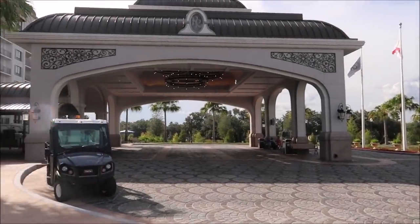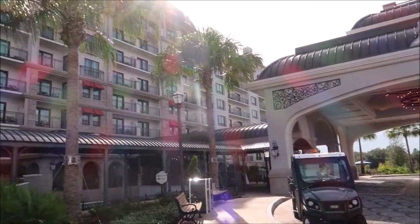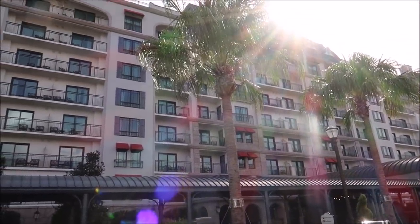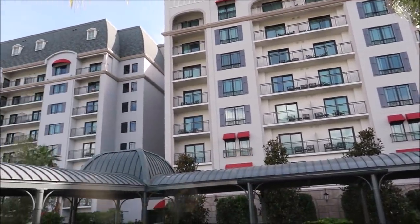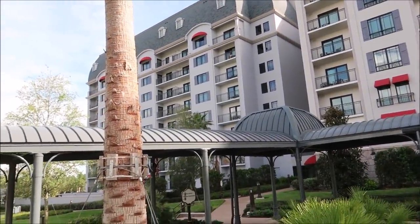Hey friends, today is our third stop on our epic Disney World Resort hopping staycation. I'm really excited for this resort because I've only been inside of it like three times, so to actually stay here, that's pretty awesome. The resort I'm talking about is the newest Disney World Resort - the Riviera Resort. I'm very excited to actually be staying here.